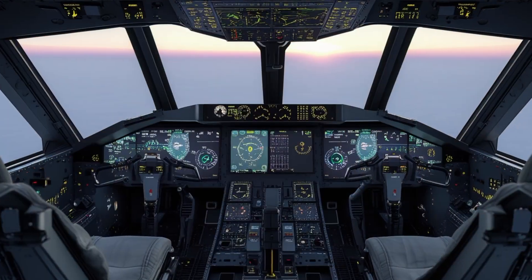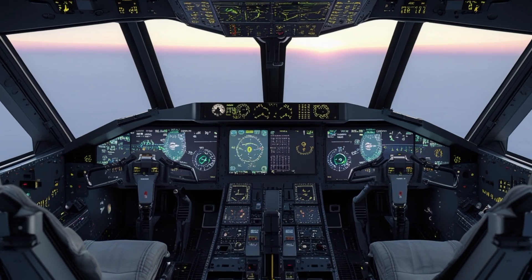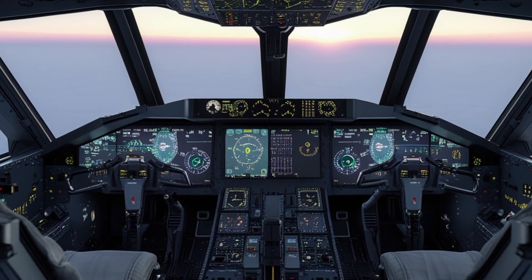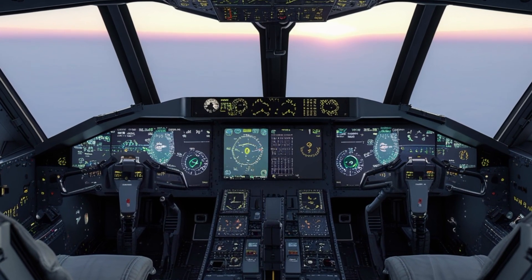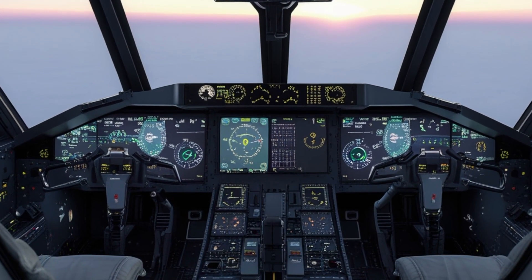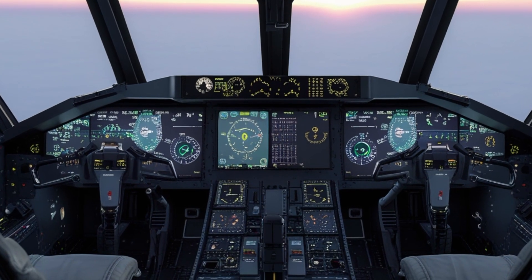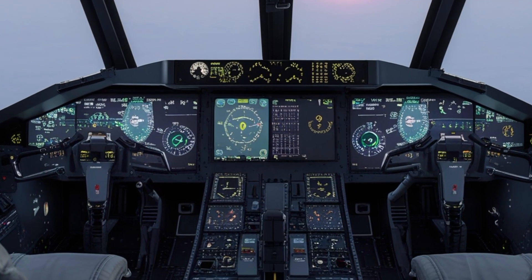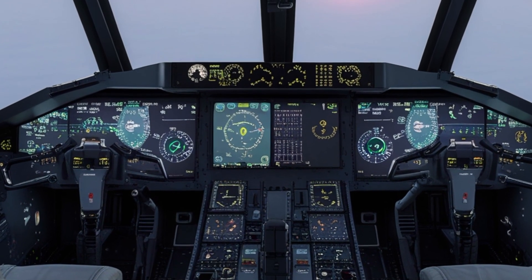In terms of speed, the KC-10 Extender 2025 maintains a cruising speed of around 600 miles per hour. For an aircraft of its size, that's impressive — fast enough to keep up with fighter jets during refueling and efficient enough for long-haul transport missions. The modern engines also reduce noise and vibration, making it more eco-friendly and smoother for the crew.